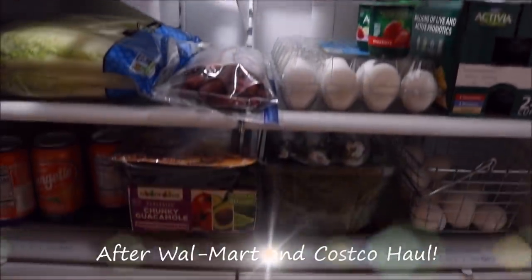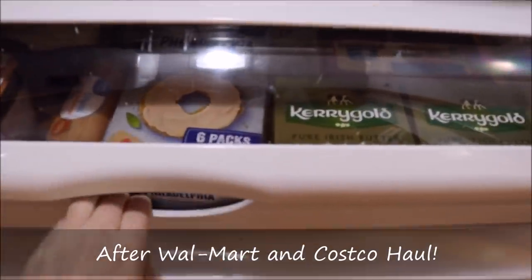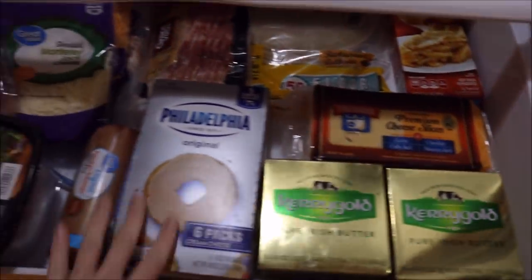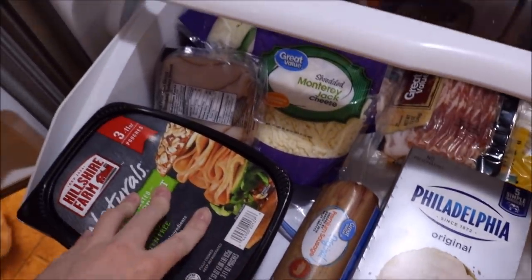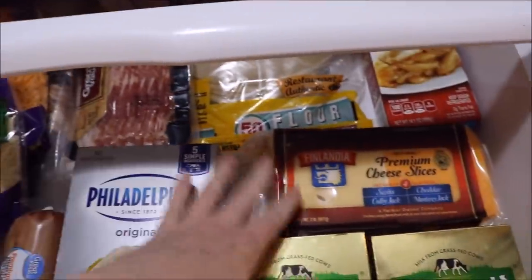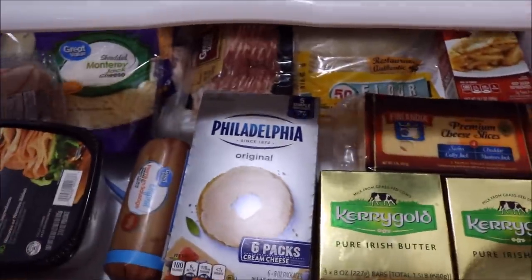Okay. So here's the fridge all full after my grocery hauls. I guess I'll start off down here in this big cheese drawer. So I have the Kerrygold butter over here, the Philadelphia cream cheese, some sausage — like breakfast sausage for some breakfast tacos — and then just some deli meat, some shredded cheese, and there's some sliced cheese. So kind of what you guys already saw nicely put away in this drawer.